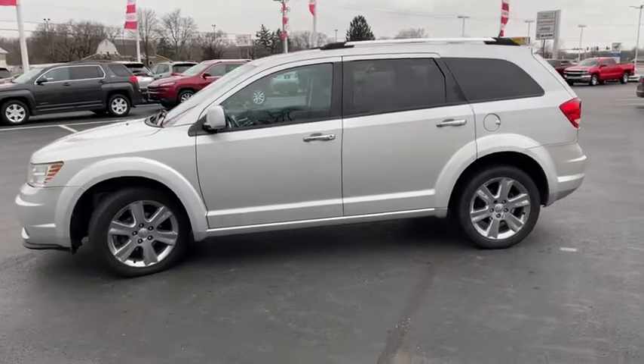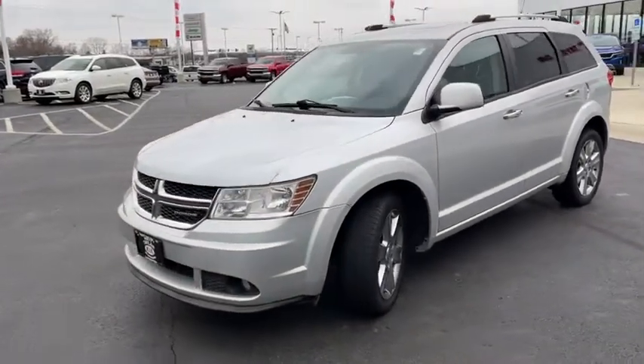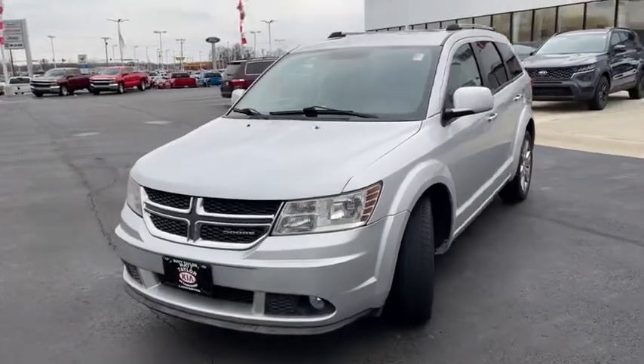CD player, fog lights, electronic stability control, power windows, compass, rear window defroster, security system, and heated front seats.